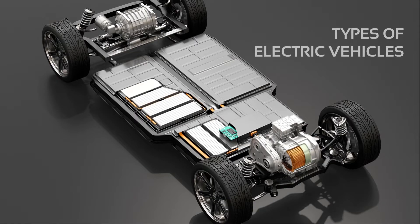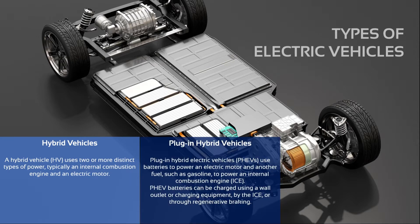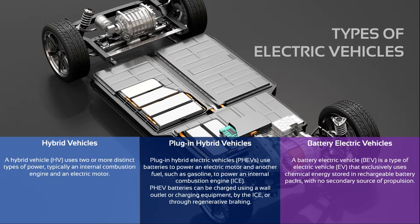Before diving into the topic, let's have an overview of the types of electric vehicles available today. The first type we consider are hybrid vehicles. A hybrid vehicle uses two or more distinct types of power, typically an internal combustion engine and an electric motor. A variant of hybrid vehicles is represented by plug-in hybrid electric vehicles, where batteries are used to power an electric motor while conventional fuel powers an internal combustion engine. Battery recharge happens through a wall outlet, charging equipment, the internal combustion engine, or regenerative braking. The last type are battery electric vehicles, which use exclusively the energy stored in a battery pack with no other source of propulsion.